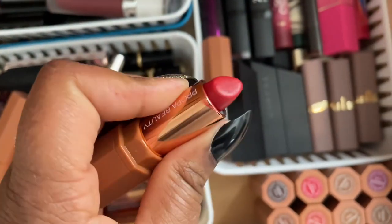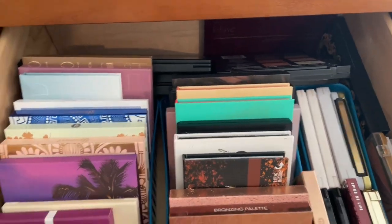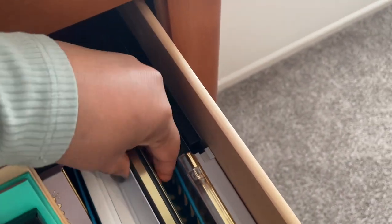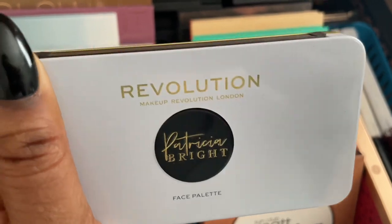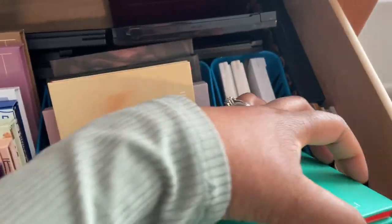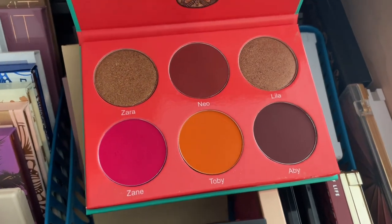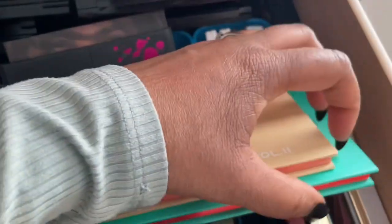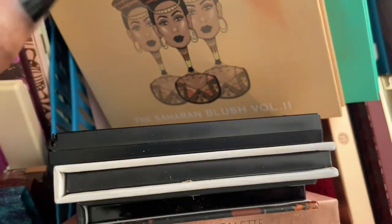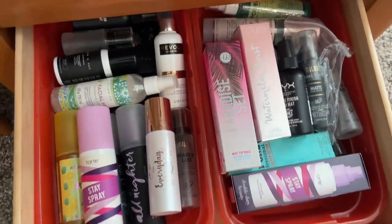I totally skipped the face palettes so let's pick some. This is the Makeup Revolution x Patricia Bright face palette — not a Black-owned brand but a collab with a Black creator, so I'll grab that. I also want one or two Juvia's Place face palettes. I'm going to pull the one I don't use as often — and actually, I love both so much I'm going to pull all three: Makeup Revolution x Patricia Bright, and Juvia's Place The Heron Blush Palette Volume One and Two.